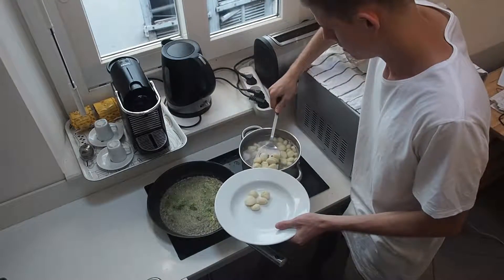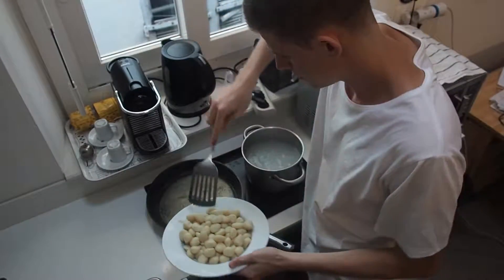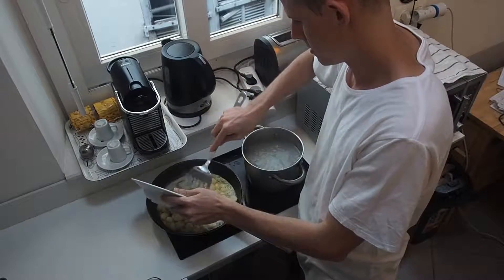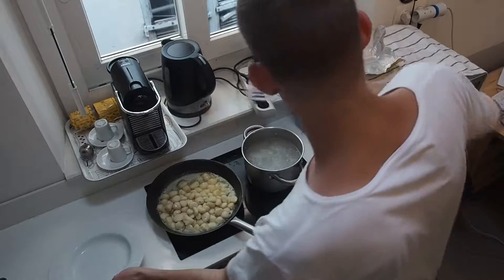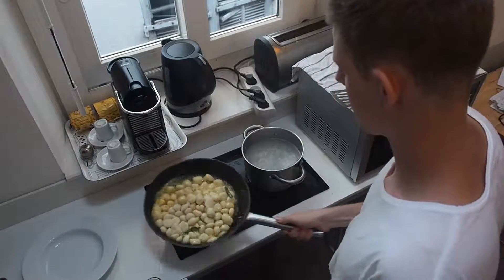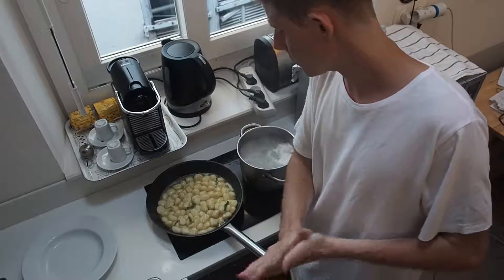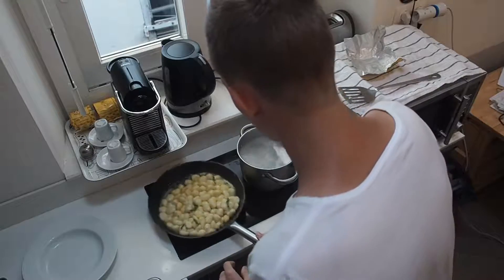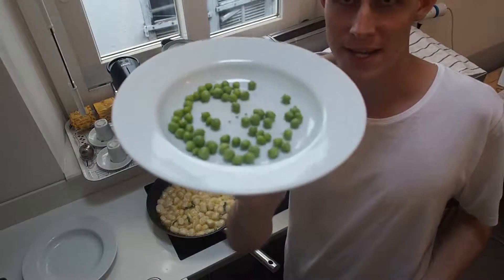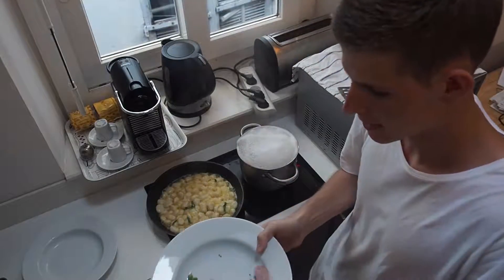Most of that gnocchi is all done now - just transfer all your beautiful gnocchi into that pan. I would love to get them a little bit crispy, but it's looking like I've got quite a bit of butter in there this time, so we'll see how we go. Let's just say I went a bit easy on the peas - not even probably half of what I'd want to put in here, so keep that in mind.